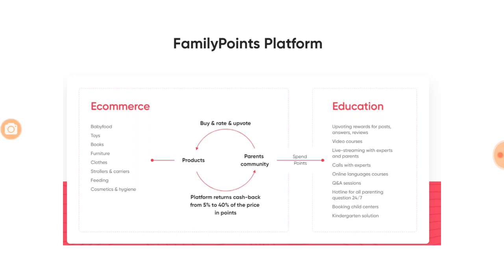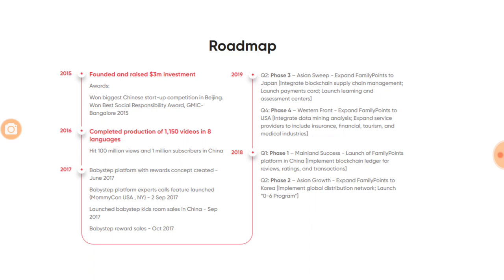If you buy a hundred dollar product, you get 5 to 40 dollars back in points, which can be used to purchase education services on the portal. For the first few years after a child is born, you invest a lot in products like toys, baby food, books, and furniture. The cashback earned can fund online education on the platform. This is a unique concept — I've heard it for the first time and it looks interesting. The company roadmap is called Baby Step, and they've been working on this idea since 2015.